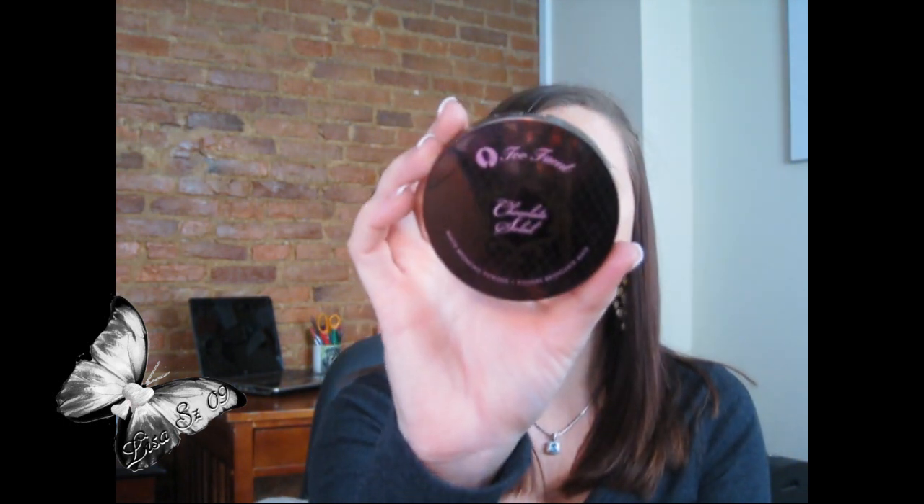Another favorite — this is the one thing I did purchase — is the Too Faced Chocolate Soleil Matte Bronzing Powder. This is what the container looks like, and this is what the bronzer looks like. I have it on right now just as a contour. I love that it's so matte, and I like it better than Hula because it doesn't have that muddy look to it.